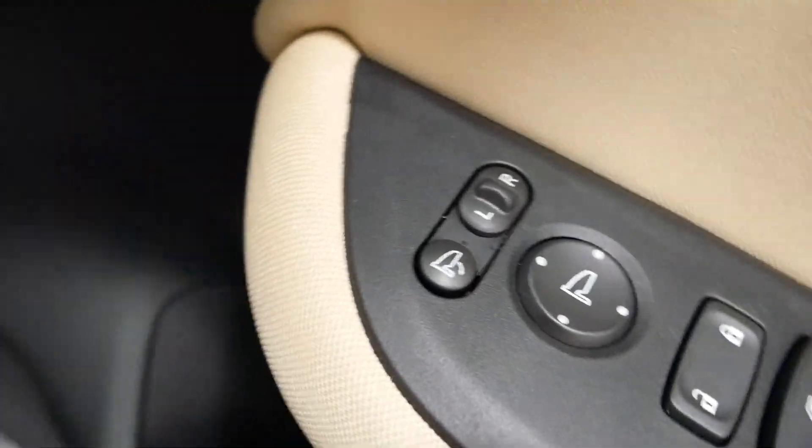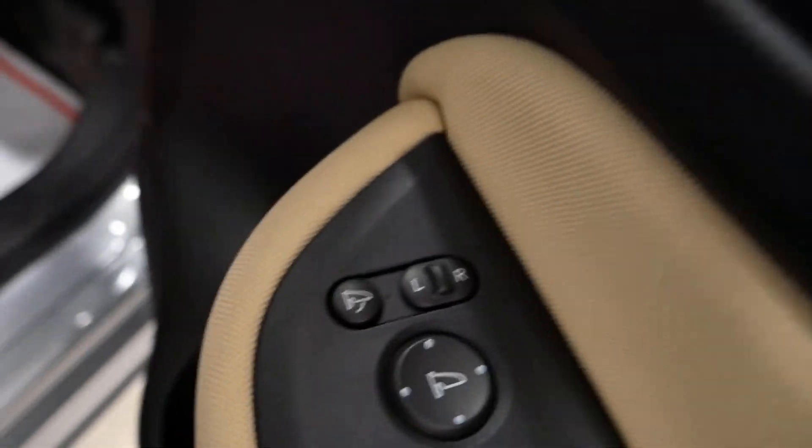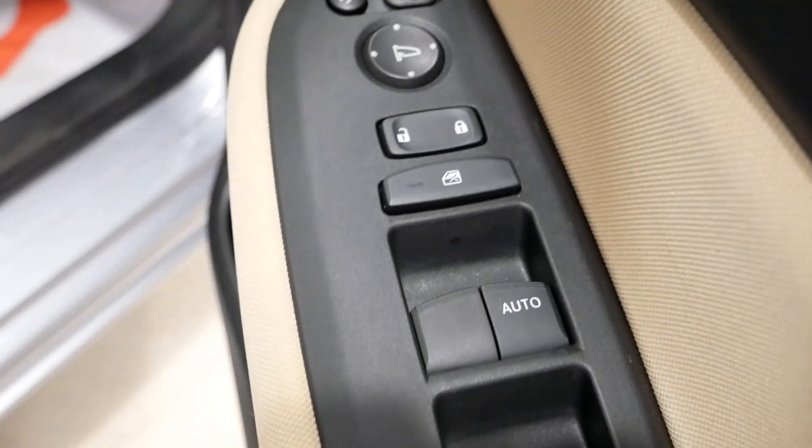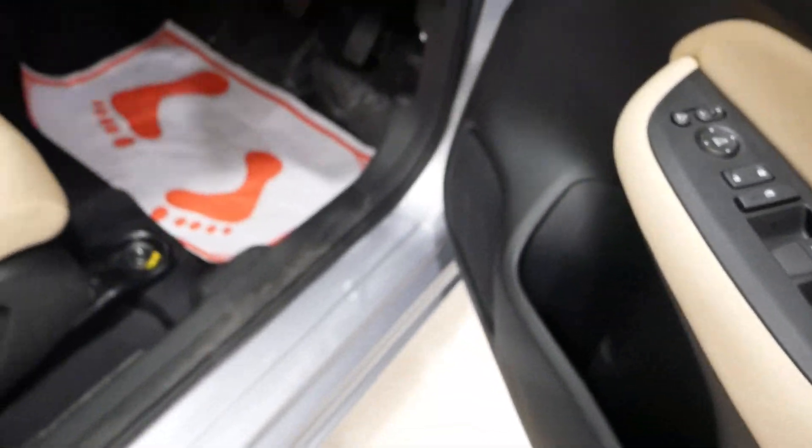On the driver's door armrest, there are four power window buttons, child lock, lock and unlock, ORVM controls, and an auto-fold switch. The lower door pockets can hold water bottles and there is a speaker on the door.